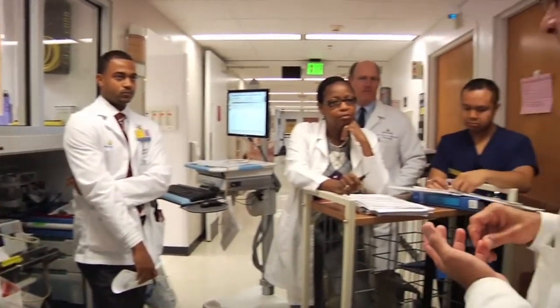Six Sigma focuses on meeting customer expectations — in this case, the customer is the patient. Six Sigma focuses on reducing defects and variation in the process. We know that patients don't experience the average, yet that's often how we measure our performance. Patients experience the variation in the process. So it is a key component of Six Sigma to identify and reduce the variation in the process to better meet patient expectations.